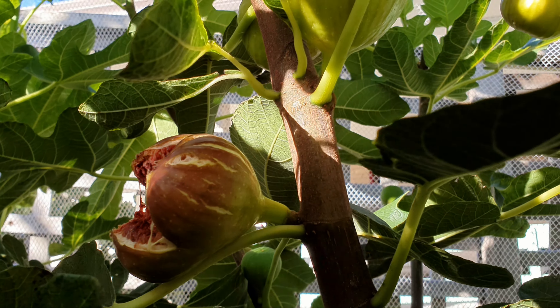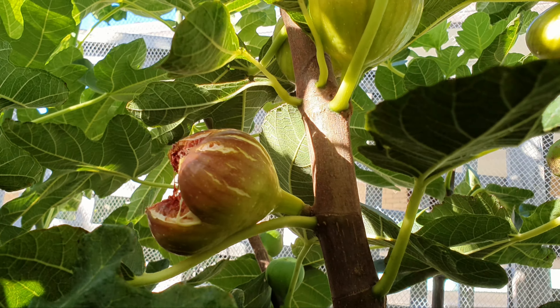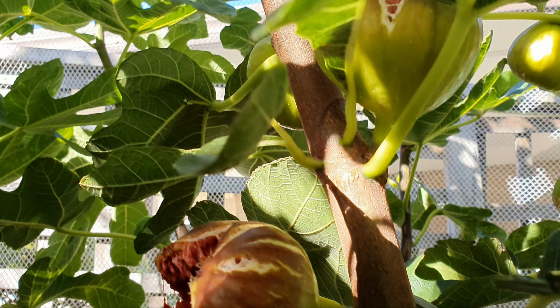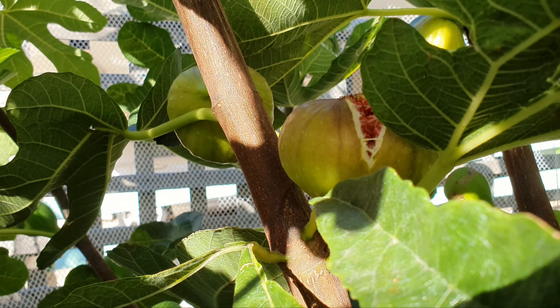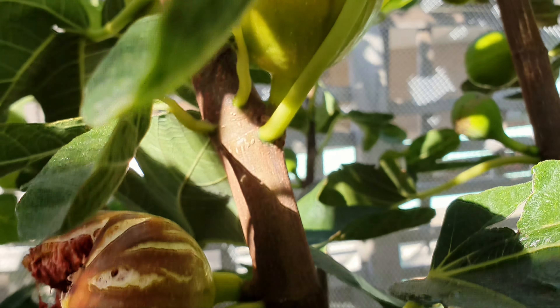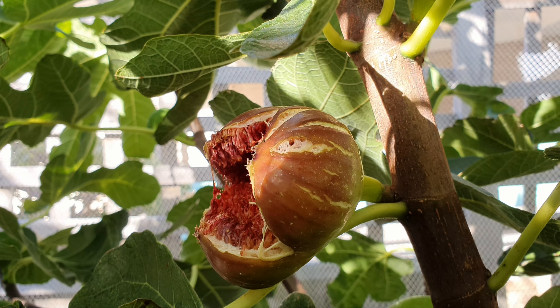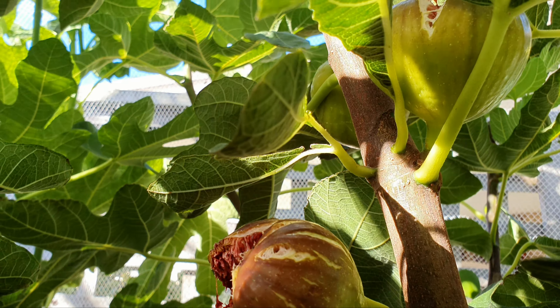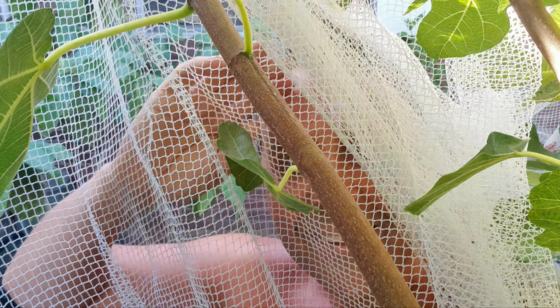I've got the camera inside the net and you can see what's going on — there's one there as well. Let's just rip that off. I'm on the other side of the net — out of jail, I'm free!